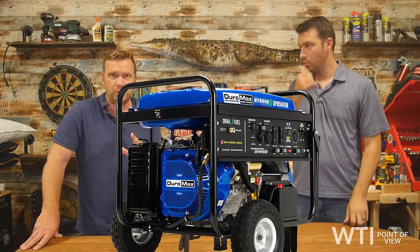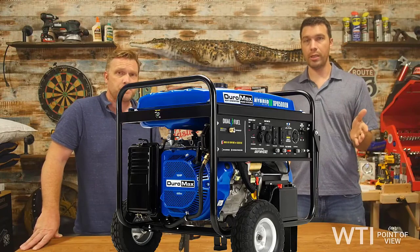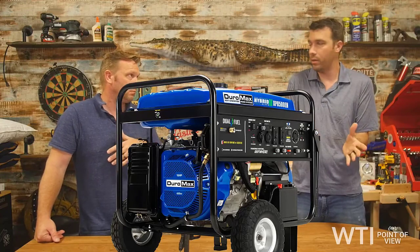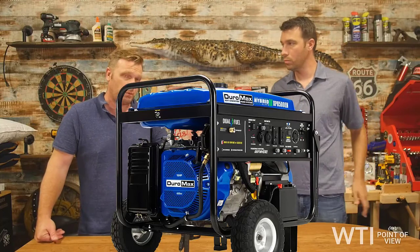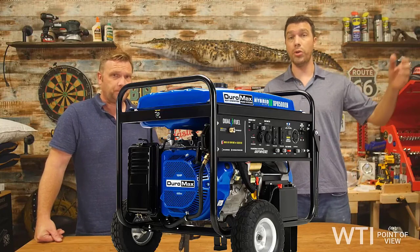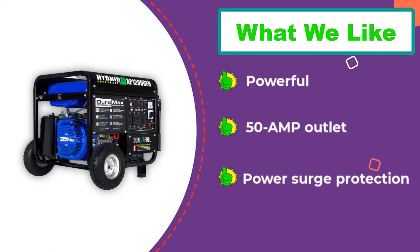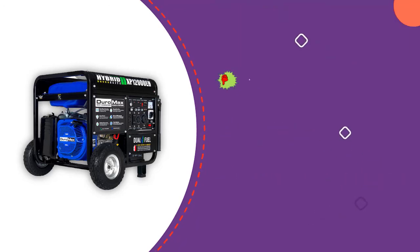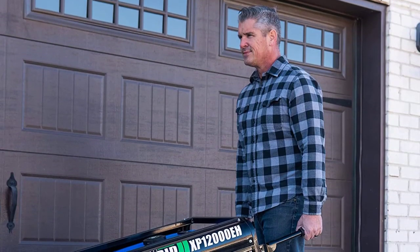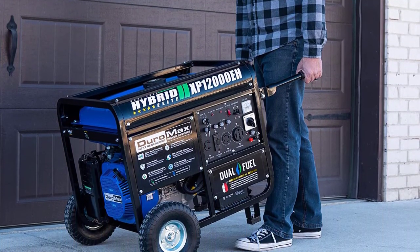Number two: DuroMax dual fuel generator. This generator offers power and durability, boasting a 457 cubic centimeter engine with 18 HP and 9,500 running watts. It can handle heavy loads and is perfect for use with high-amperage power tools. There are five available outlets including a 50-amp outlet, making it great for home backup. It offers extra protection against power surges and you can operate at both 120 and 240 volts simultaneously. Other features include a noise-reducing muffler, voltmeter, low oil indicator, idle control, and circuit breakers.